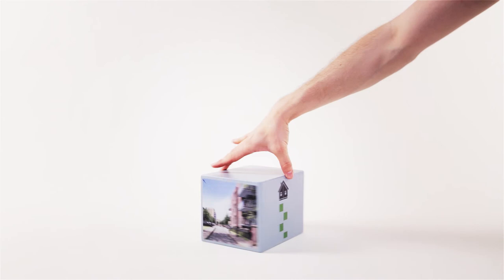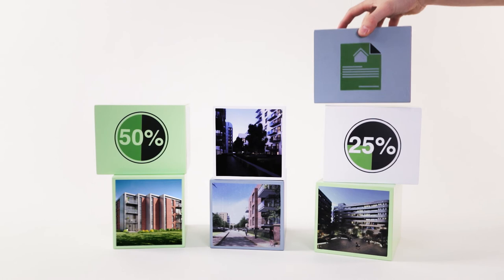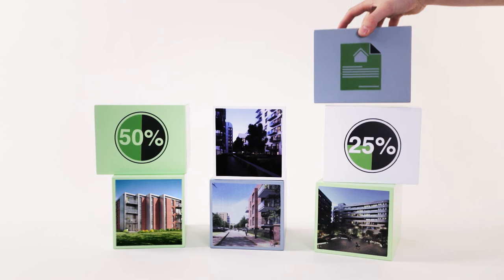What happens if my circumstances change? Shared Ownership is a stepping stone to help people own their own home. This means that over time, you can stay and buy more shares in the property. If you buy all the shares, then you will own your home outright. Or if you want to move on, you can sell your share for the market value.